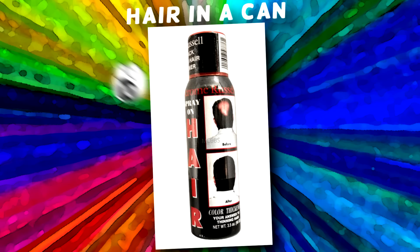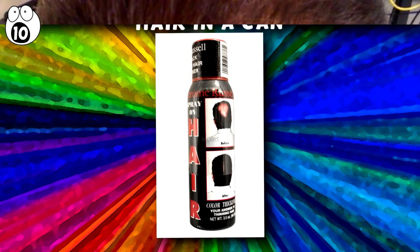Number 10: Hair in a Can. Unlike the majority of the products on this list, hair in a can is actually something that has a practical use. For those who are lacking up top, this could seem like a brilliant investment, but the product from the can is far from what is promised and actually looks a lot more like black spray paint than hair. For those who are concerned about going bald, don't worry — fake hair looks so much worse.